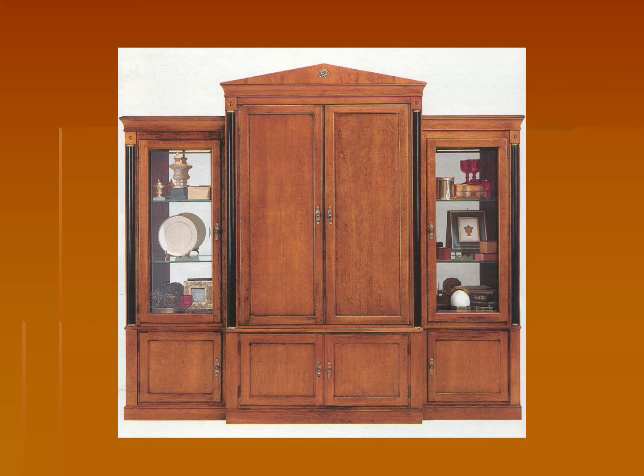On this slide here, you can see one of those cabinets that has the contrasting light and dark woods. You can also see the really simplified version of a French Empire or classical element, including the triangular pediment up top as well as little rosettes being used throughout.